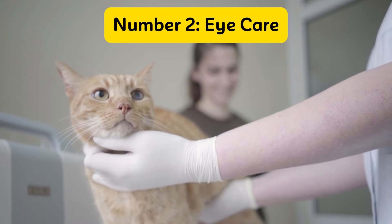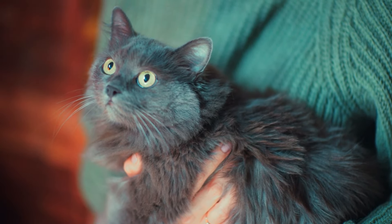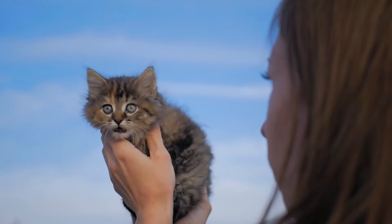Number 2: Eye Care. Your cat's eyes are not only windows to their soul, but also crucial indicators of their overall health. Proper eye care can prevent discomfort and help catch any potential issues early on. Let's dive into the essentials of keeping your cat's eyes clean and healthy.